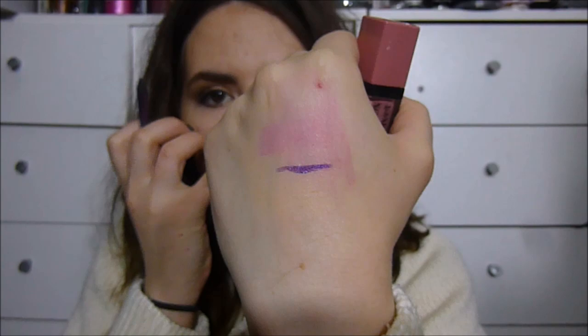I picked up a couple of Bourjois products. I had some time to kill and went for a wander through Superdrug, which is never a good idea. I picked up the waterproof Contour Clubbing liner in Purple Knight. It's a proper vibrant purple — it doesn't have any black base in it and it actually shows up that colour on my eyelids, which has made me super happy because I've always been looking for a purple liner like this.